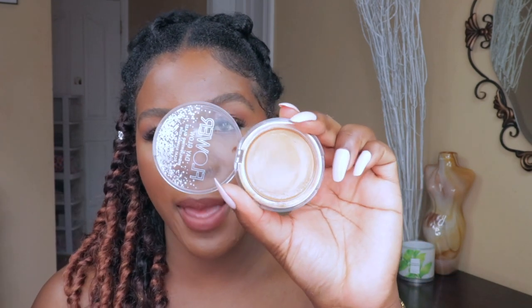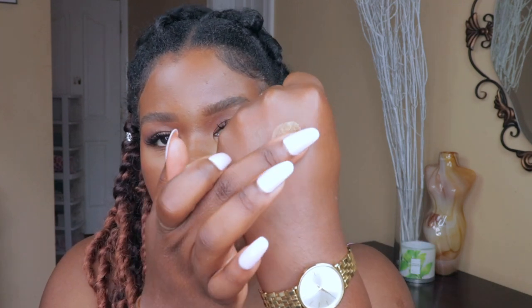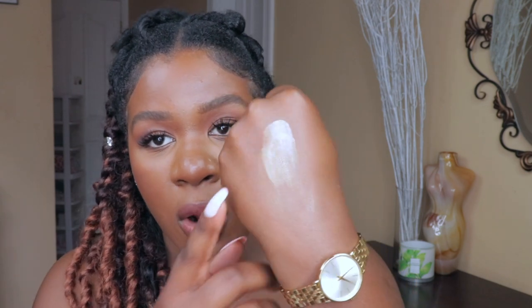From the drugstore, I have the Flower Beauty Day Glow Highlighting Glaze in the shade Blaze. I didn't know what to expect because I don't have many Flower Beauty products, but this looks stunning on the face. It has more of a gold base — not as transparent as the other two — but on the face it is absolutely stunning. It gives you that wet-looking highlighter effect.